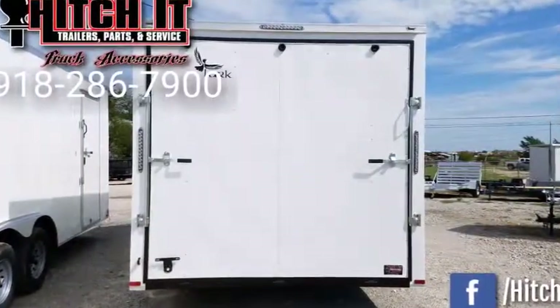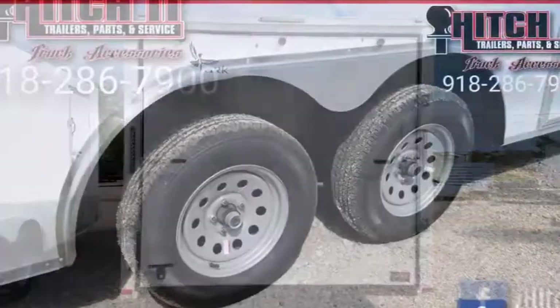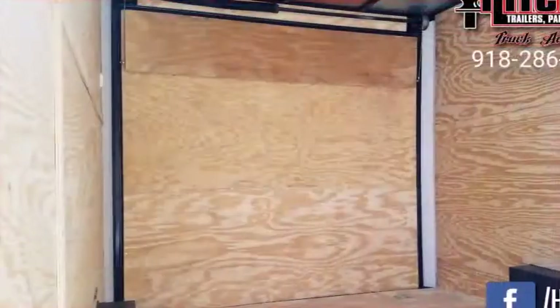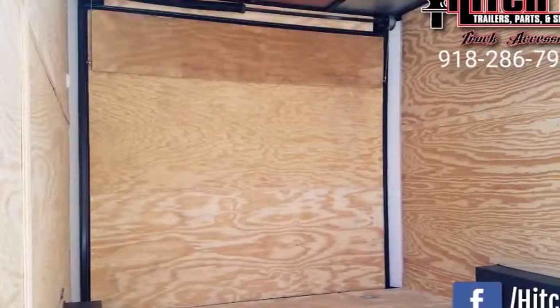16-inch on centers on the floor, 16-inch on centers on the walls. Barnet side door, which is a heavy-duty door with a flush mount, hidden hinges, and an RV latch. It does have a door holdback.